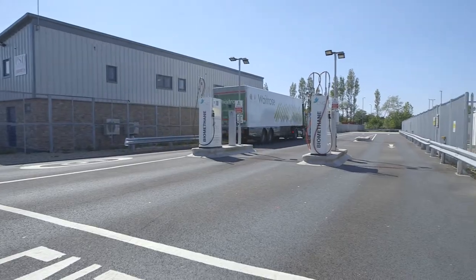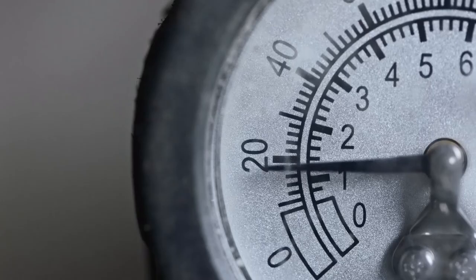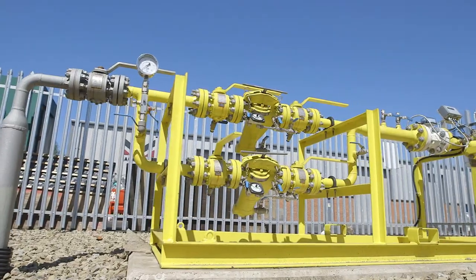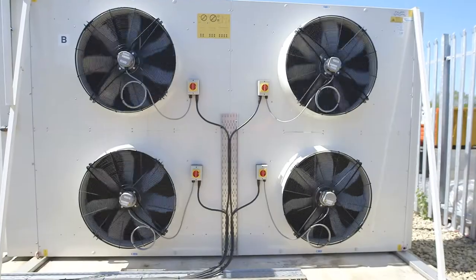Essentially we've got a gas network that spans the country. It's an ideal backbone for a national infrastructure of compressed natural gas filling stations. The station is fed by a local transmission system main at about 30 bar pressure, so there's a high pressure feed with lots of gas available to the station.